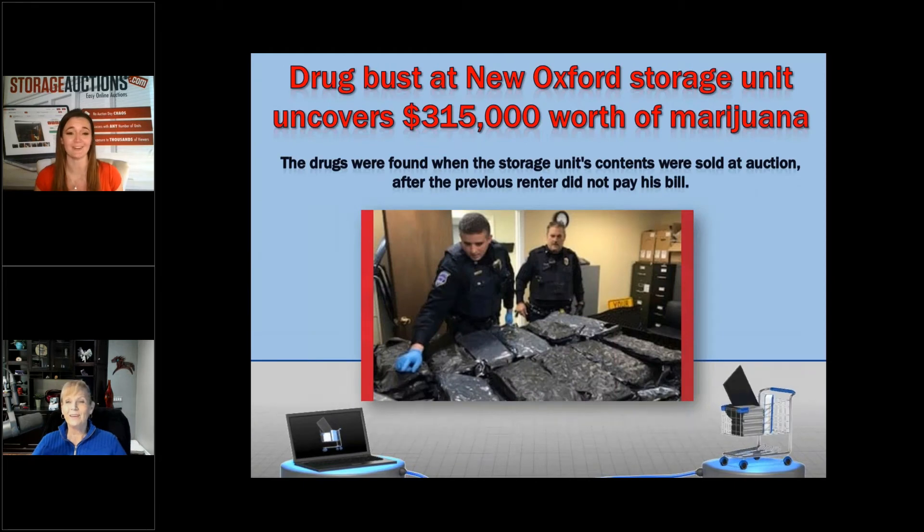We're always working on our APIs — if you think of a way it could work better with your software, let us know. Here's a story: a storage facility in Pennsylvania sold a unit online and when the person came to pick it up, there was $315,000 worth of marijuana in the unit — 63 bags of vacuum-sealed marijuana hidden in plastic outdoor bench totes. The tenant's response was, 'Oh man, I wanted to get that out of there.' Why are you late on rent with over a quarter million dollars in drugs in that unit?